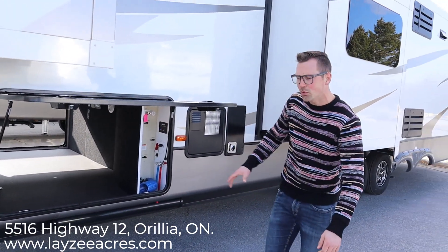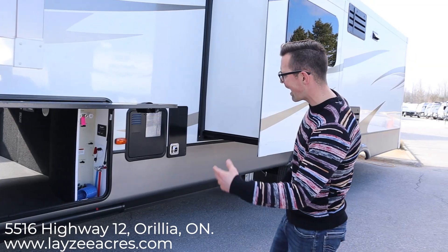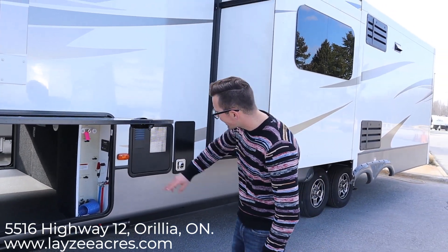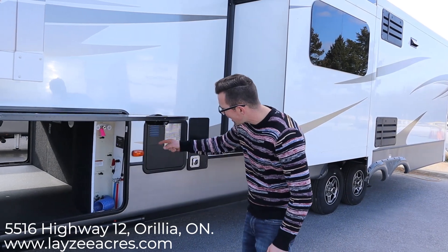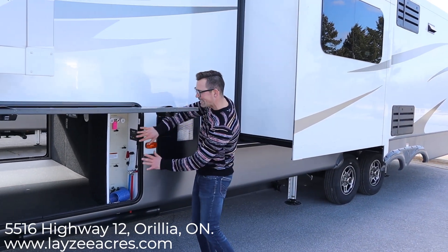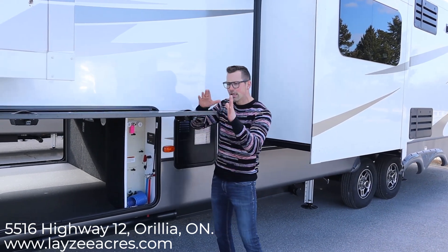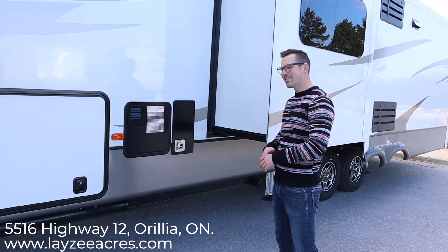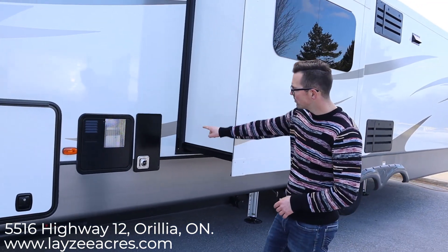Right here's our convenience center, so you have your city water connection, outside shower, tank flush, winterizing, bypassing, draining your tanks, draining your low points, battery disconnect, cable and satellite inlet — all that in here nice and clean and out of the way. Slam latch doors — slam them. 10 gallon gas electric water heater, furnace vent.